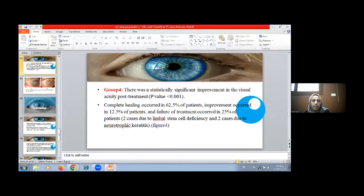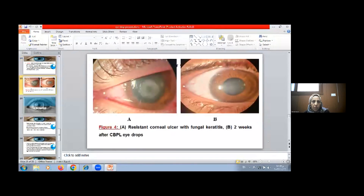Group 4 showed statistically significant improvement in visual acuity post-treatment with p-value 0.001. Complete healing occurred in 62.5% of patients, improvement occurred in 12.5%, and failure of care occurred in 25% of patients — two cases due to limbal stem cell deficiency and two cases due to neurotrophic keratitis. Figure A shows a resistant corneal ulcer with fungal keratitis, and figure B shows complete healing two weeks after using the eye drops.